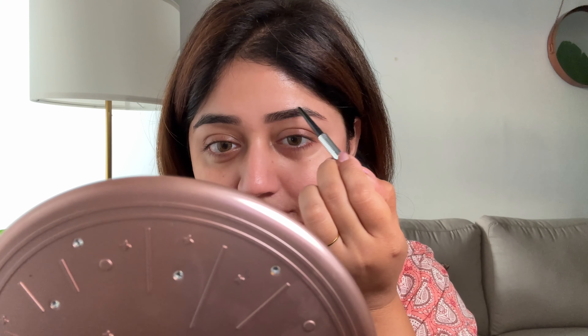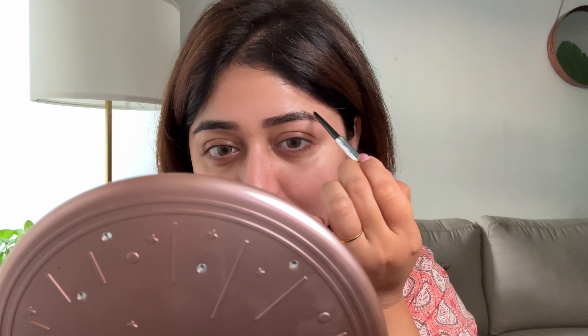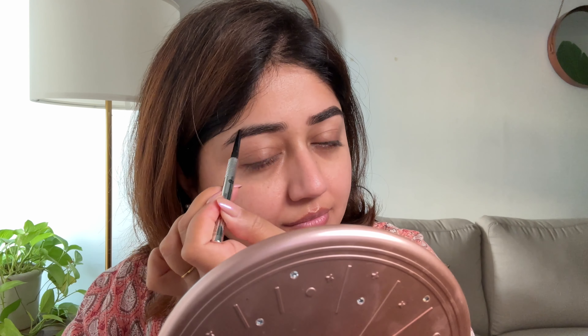I'm a big fan of the Precisely My Brow Pencil. It allows you to create natural looking hair-like strokes and it doesn't move for 12 hours.